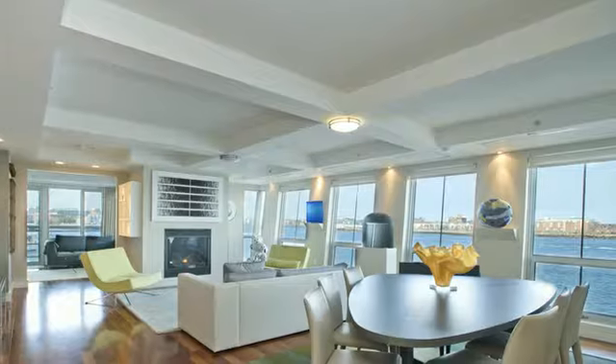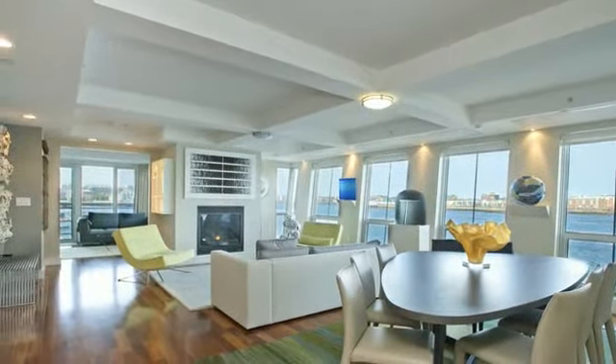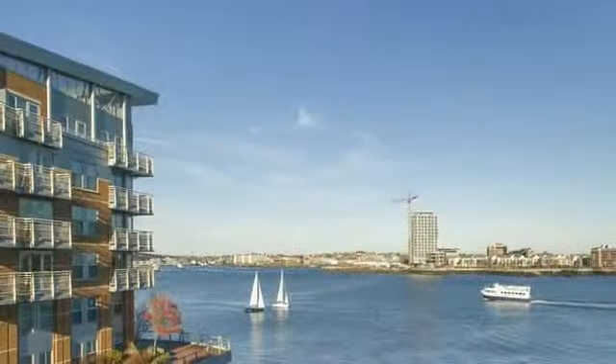Enjoy direct harbor views from this ultimate waterfront home at Battery Wharf. This residence is one of the largest floor plans at Battery Wharf, with two private balconies, and is located at the nose of the building.